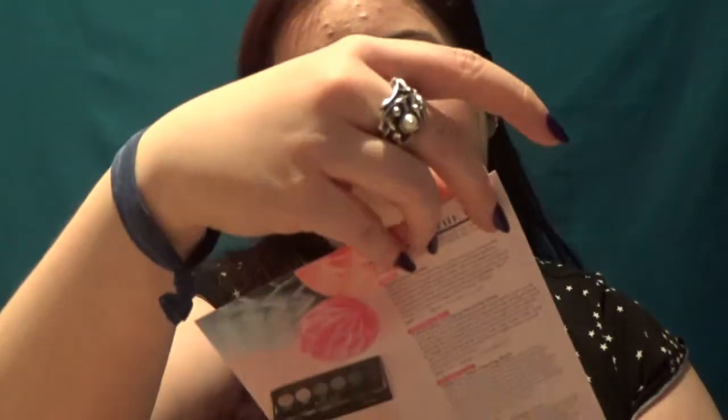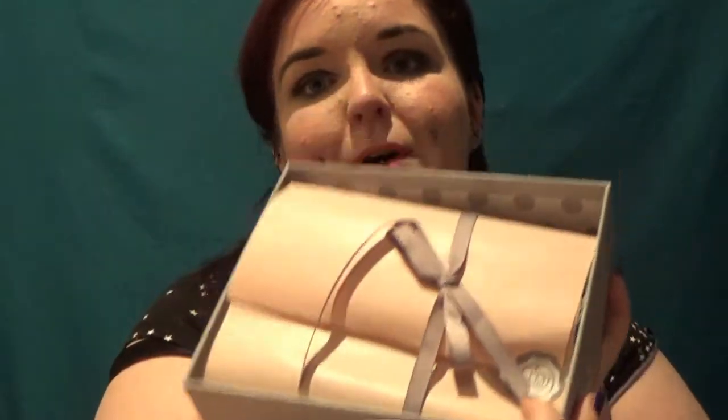Nine times out of ten I prefer Glossybox. I'm sure it's a special edition this month — the card inside will tell me. Oh, it's their fifth birthday! That's why. So they're now officially old enough to go to school. And it's Rayfeather that's the brand doing the bags with initials like that. As ever, Glossybox definitely puts more effort than Birchbox into their packaging — it's just cuter.